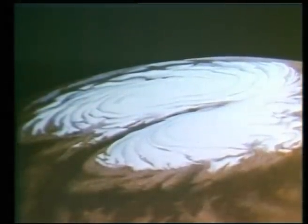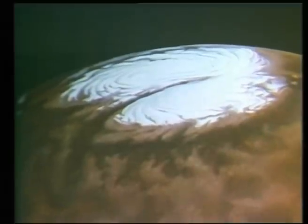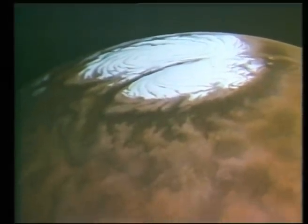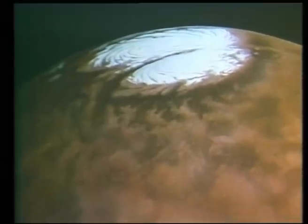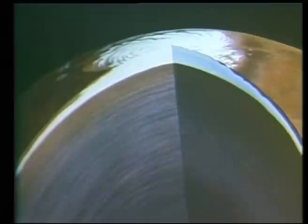The residual polar cap in the north, which remains after the hottest part of the northern summer, is water ice mixed with dust. And the measurements of the seasonal behavior of the water vapor over the planet suggest there is a vast reservoir of ice beneath the surface, so that one can think of the residual polar cap as the tip of an iceberg protruding from a sea of rock.